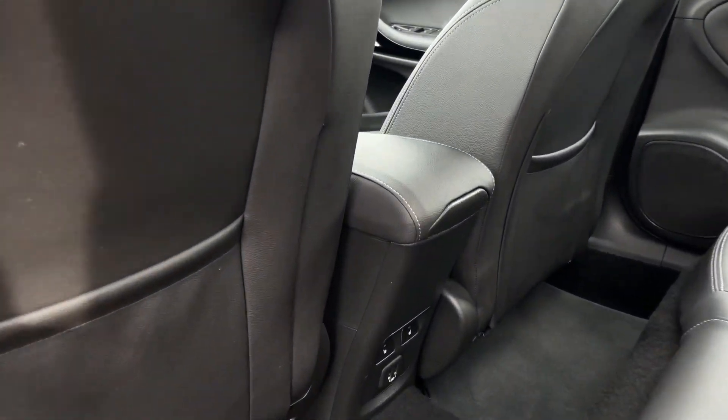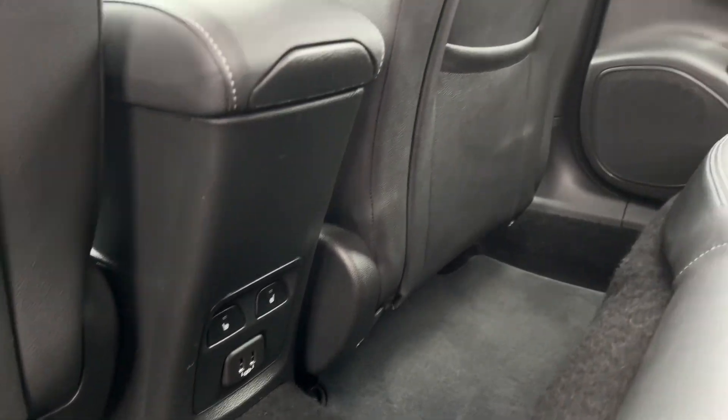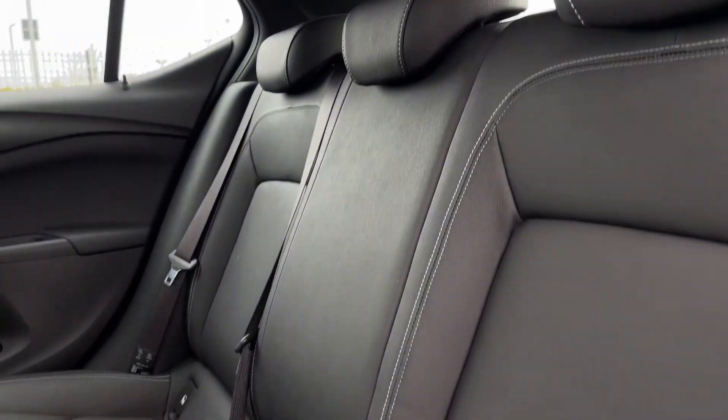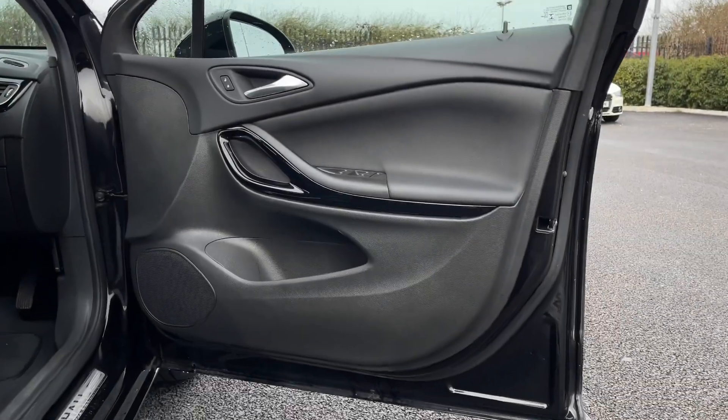Into the rear now, in the centre you'll find your controls for the two heated outer rear seats as well as USB connectors. The upholstery itself is the Sienna leather finished in black, giving you a nice and comfortable feel, with ISOFIX mounting points on the outer rear seats.